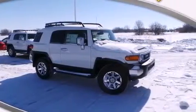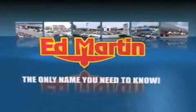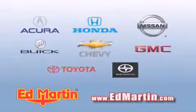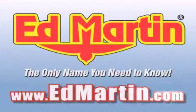Contact us today and schedule your opportunity to see this automobile in person. Ed Martin — the only name you need to know for all your transportation needs. Six convenient locations, nine different manufacturers, over 3,000 new and used vehicles, all online at EdMartin.com. Log on to EdMartin.com today.